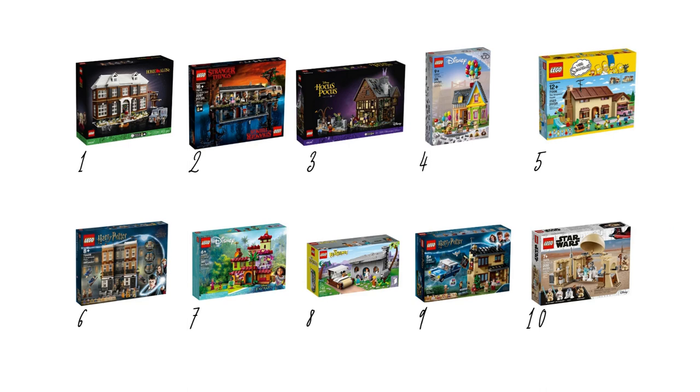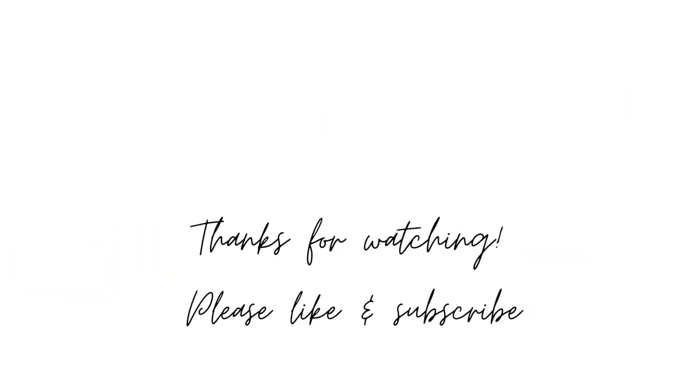Well, that brings us to the end of the list. Do you agree? Should something else have been number one, or were there any sets not on the list which you think should have been? Please let me know in the comments below. Thank you so much for watching — if you've enjoyed this video please leave a like and subscribe to the channel so you don't miss out on more videos like this. Enjoy the rest of your day, bye!